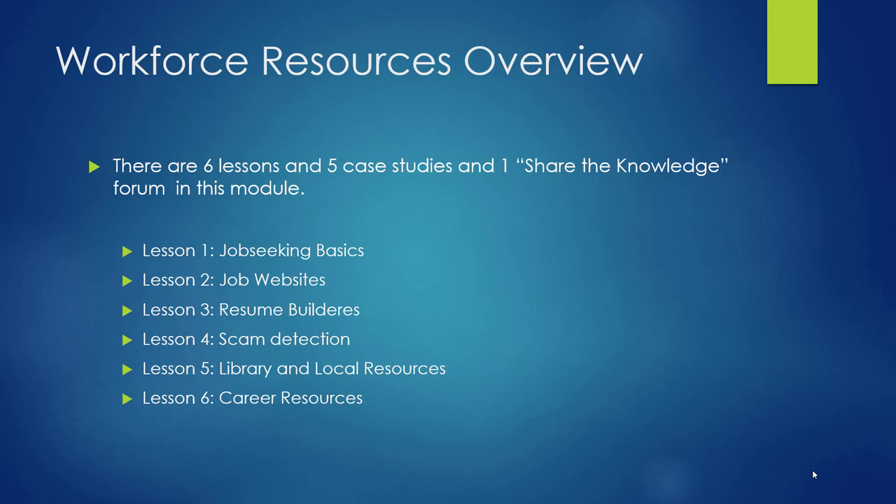Lesson 4 will give you some basic guidelines on how to detect scams. Then you will go to your local Craigslist and see if any of the postings are concerning to you. This lesson will take about 35 minutes. Lesson 5 has you brainstorming with colleagues about workforce and career resources in your library and in your community. Then you will share your favorites with other participants in the forum. This lesson will take about 35 minutes.